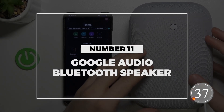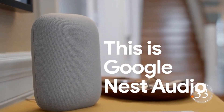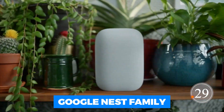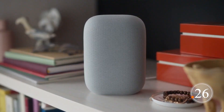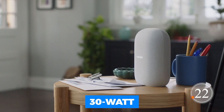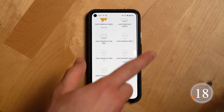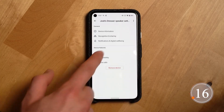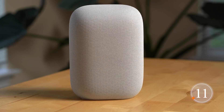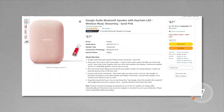Number 11: Google Nest Audio Bluetooth Speaker. Introducing the Google Audio Bluetooth Speaker, your ticket to wireless music streaming bliss. It's part of the Google Nest family, providing rich, full sound with a 30-watt woofer, tweeter, and clever tuning software. It can help you stay connected with your loved ones by broadcasting messages throughout your Nest ecosystem. And when you're not rocking out, it's there to answer all your questions. This awesome speaker even comes with an LED keychain, all for just $67.